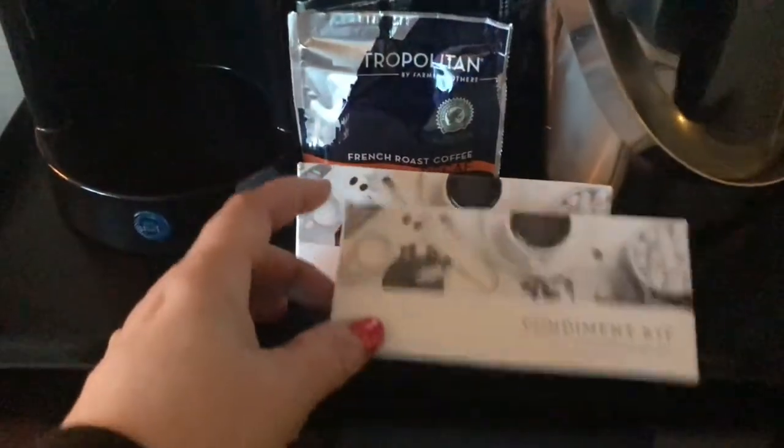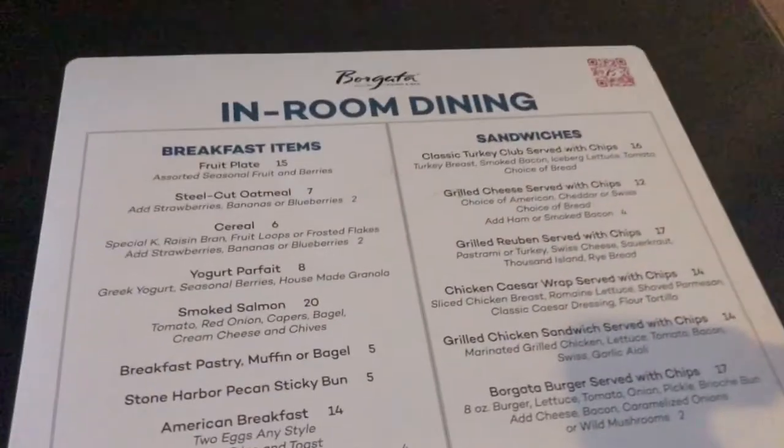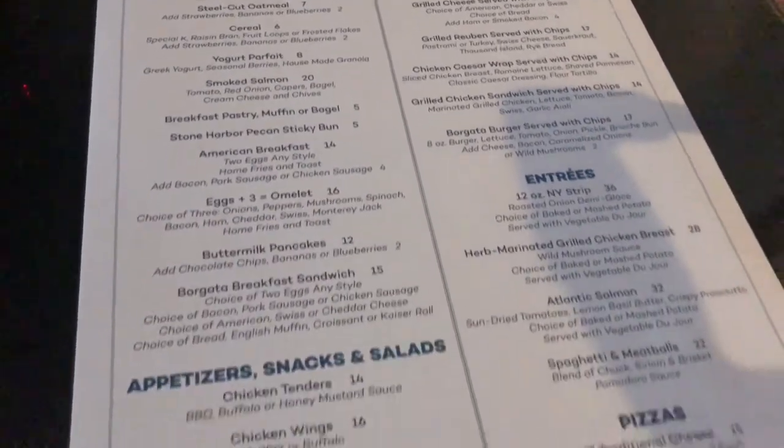I did want to point out that they have these little care package things scattered all over the place. They have a whole bunch of condiments in one, and then in the bathroom you'll see they have a shower cap, toothbrush, and all sorts of things in case you were to forget something — that was really nice. They have the classic coffee Keurig maker so you can make your own coffee, and then they have an empty refrigerator, which we love because you can just fill it up with your own things.